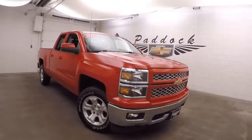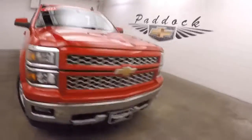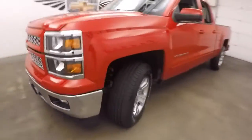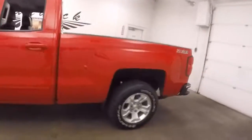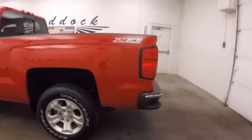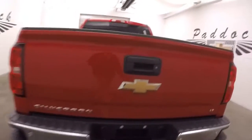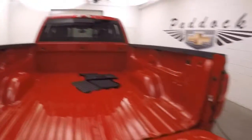2015 Chevy Silverado 1500. This does have the Z71 off-road package. Nice red paint. Alloy wheels, decent tires. The truck is nice and straight. The bed is in great shape.